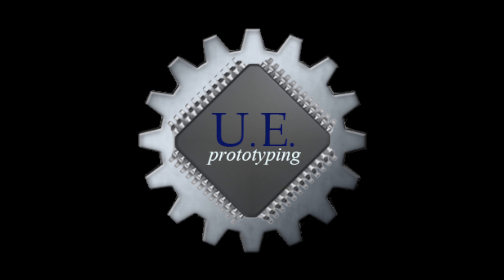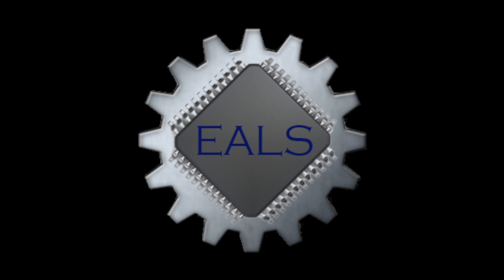Hello and welcome to the public debut of United Engineering's most recent prototype, the Electronic Anti-Lag System.